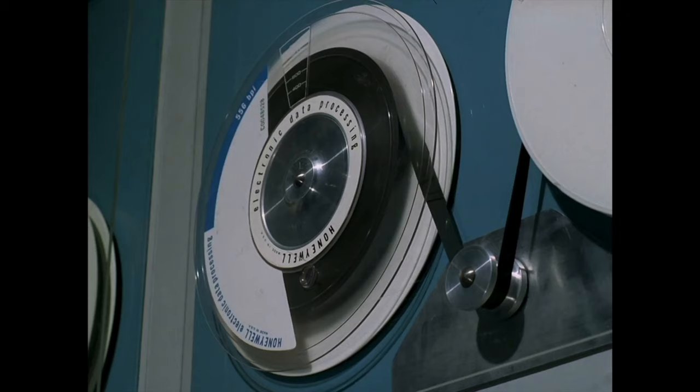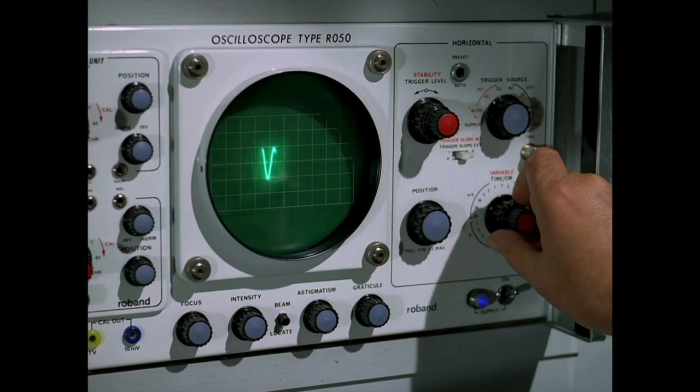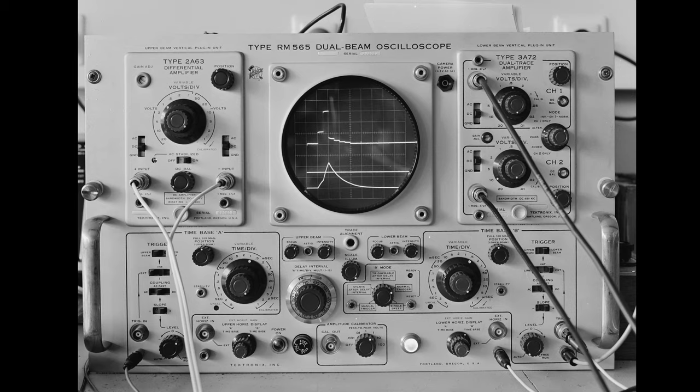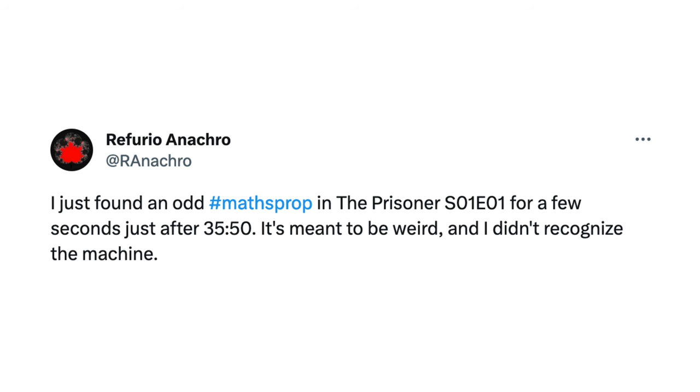They use real Honeywell data tapes, which wouldn't be too expensive, and a roll-band oscilloscope model R050. This is a pretty obscure oscilloscope brand, but the design looks just like common ones made by Tektronix. In conclusion, I give The Prisoner, Arrival, my math props rating of good. Thanks to RefurioAnacro on Twitter for the tip, and let me know if you see any more.